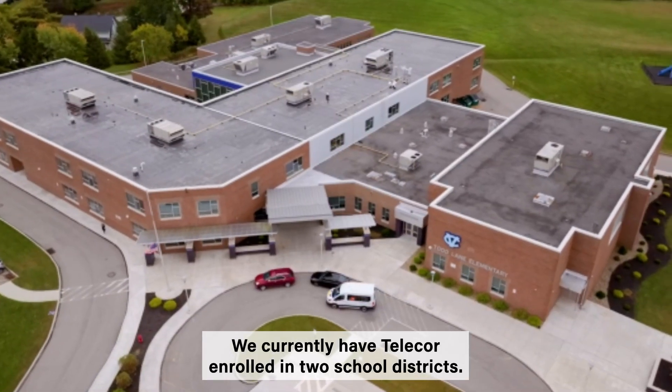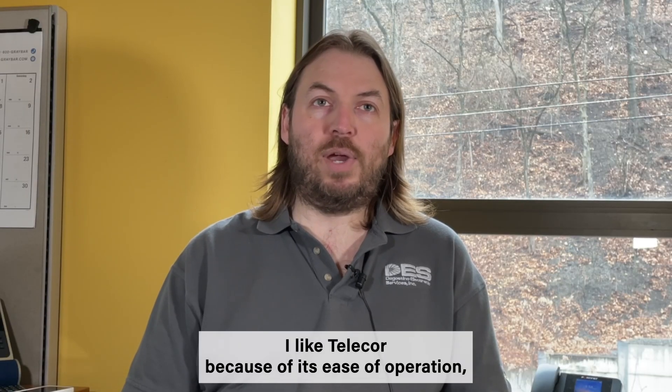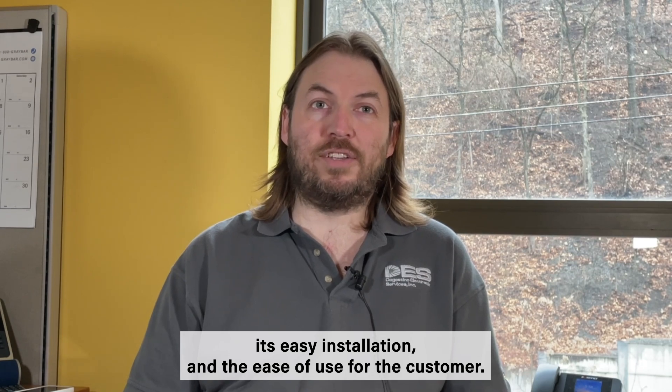We currently have TeleCore enrolled in two school districts. I like TeleCore because of its ease of operation, ease of installation, and ease of use for the customer.